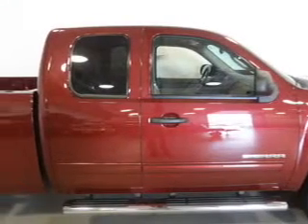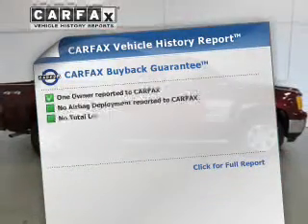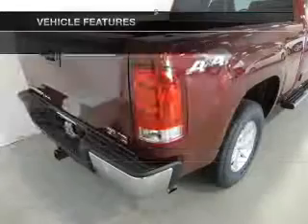Enjoy the flexibility of multi-zone temperature controls. Rest easy knowing this vehicle comes with a Carfax Vehicle History Report from Carfax, the most trusted provider of vehicle information. Plus, enjoy these notable features that are included in this vehicle.